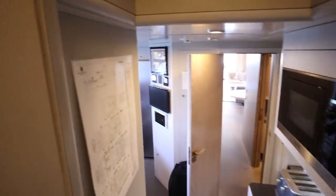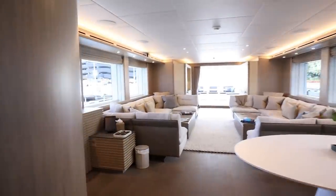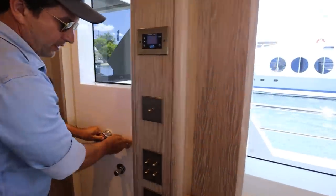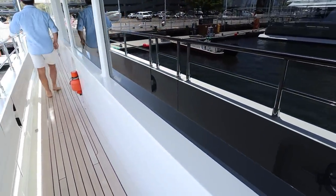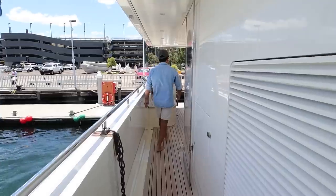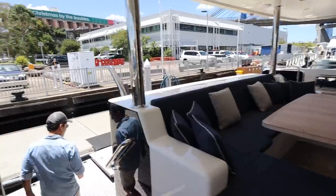There's an escape hatch just above me here that goes up onto the deck. Let's take a walk around to the bow and then down the starboard side to the transom.